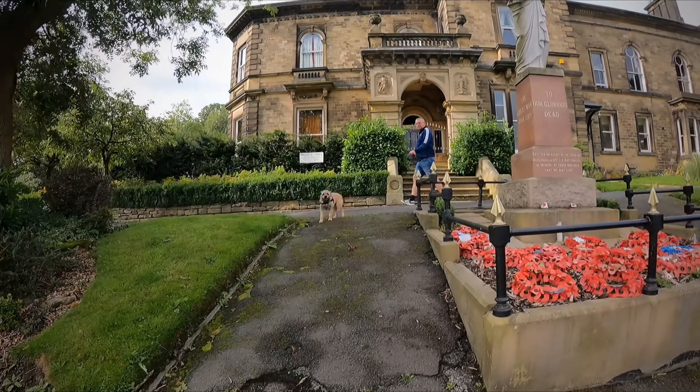Now look at how beautiful this building is. Whitehall. Absolutely stunning. It looks like it's flats now, to be honest with you, if you look. Yeah, flats, security cameras. Different from old George Mayhall's days.